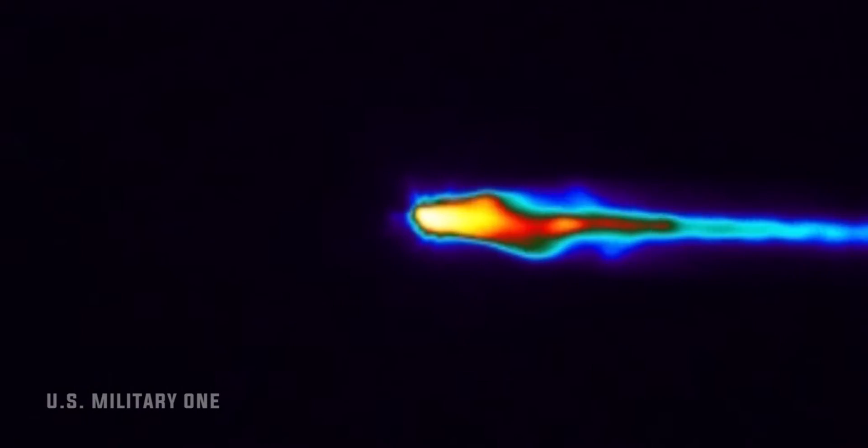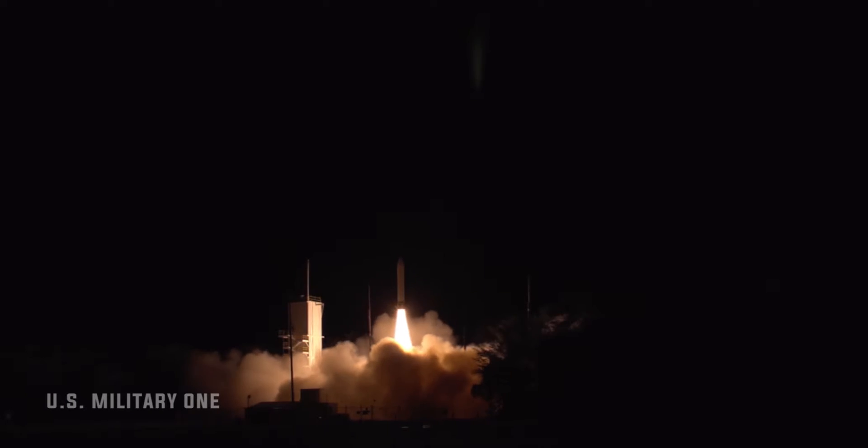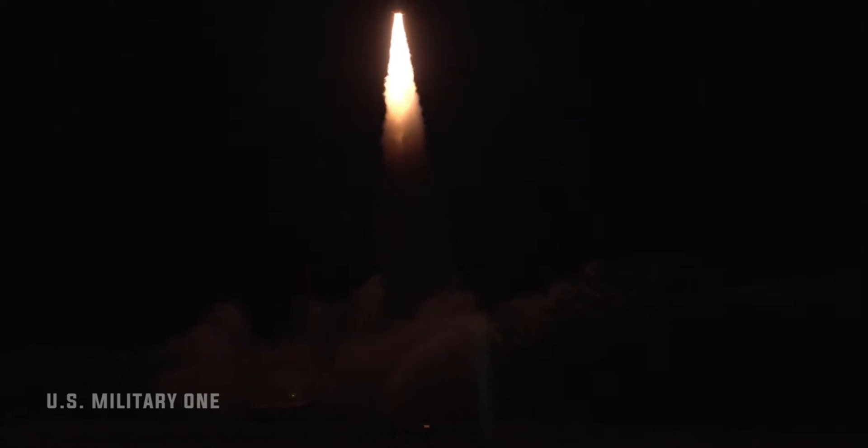A ground-launched rocket booster propelled the common hypersonic glide-body vehicle, or CHGB, to the desired speed and altitude, after which it flew at hypersonic speed to a designated impact point, according to a Pentagon statement.